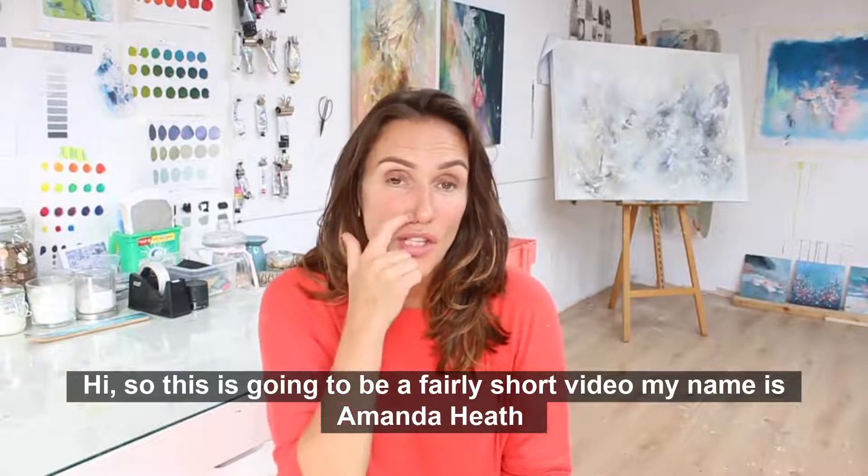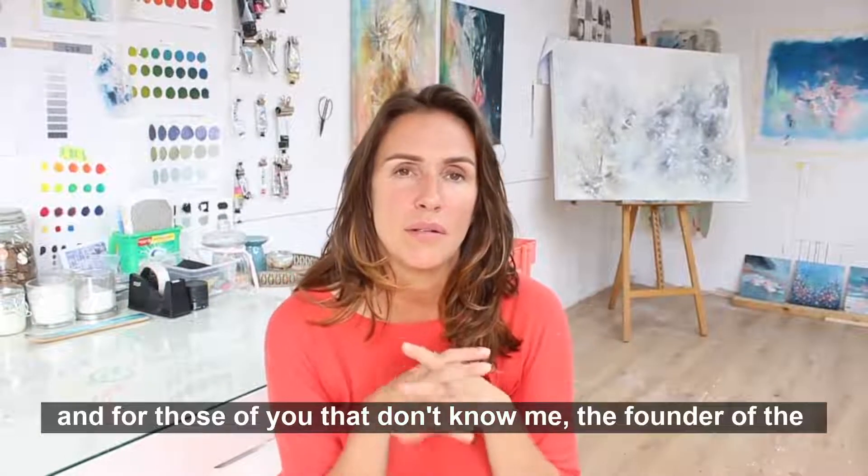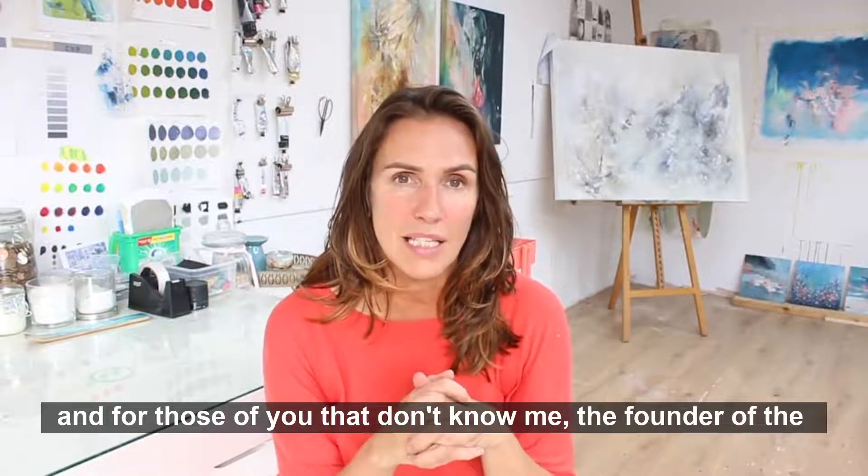Hi, this is going to be a fairly short video. My name is Amanda Heath, founder of the Thriving Artist Business School.